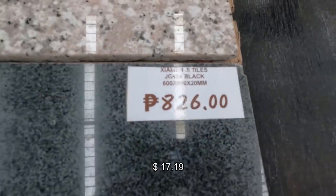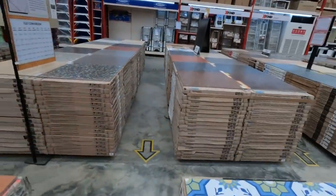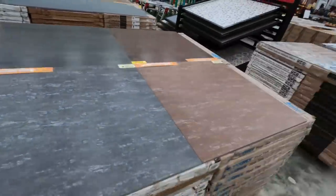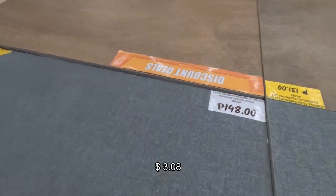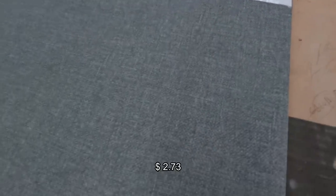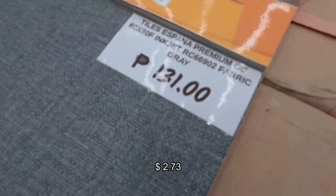These are 600 by 600 tiles. I like the color of this tile — it's nice. It's not slippery. It's nice. It's 131 pesos each.